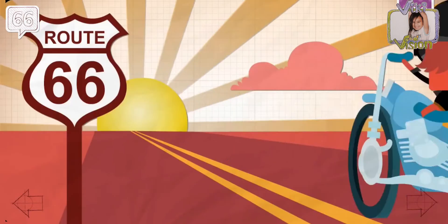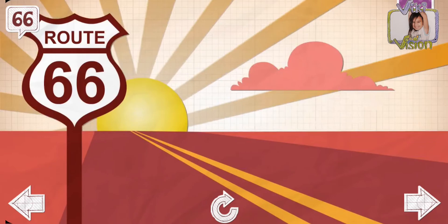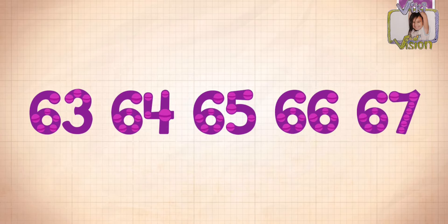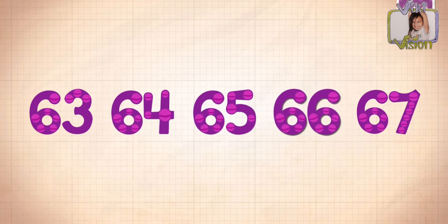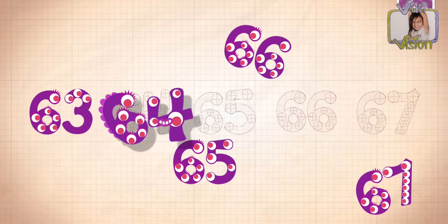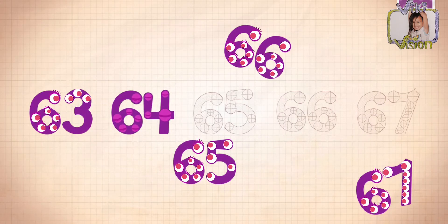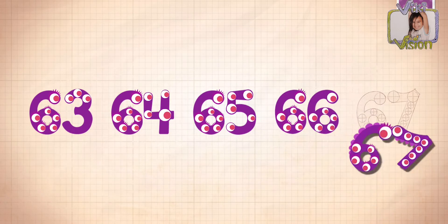Rocky is going faster! Rocky and Francis went on a road trip down Route 66. Count by ones starting at 63: 63, 64, 65, 66, 67.